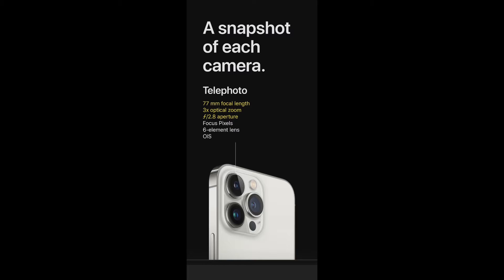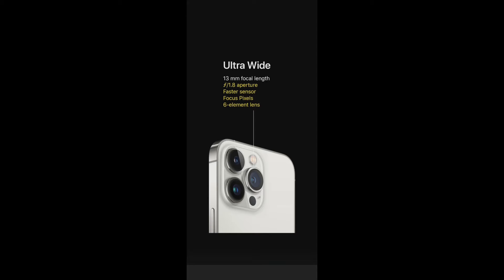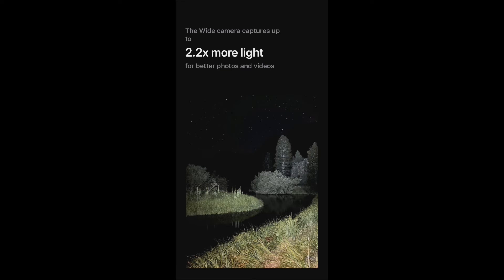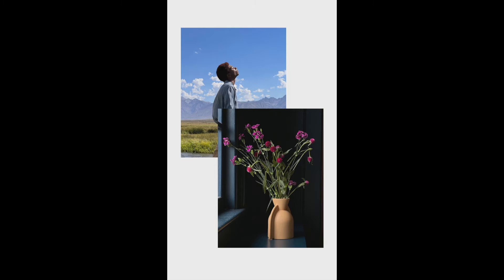When we think of iPhone, we immediately think of the camera. The telephoto lens has a 77mm focal length, 3x optical zoom, f/2.8 aperture, Focus Pixels, 6-element lens, and OIS. The ultra-wide has a 13mm focal length and f/1.8 aperture. The main wide camera has a 2.6mm focal length, f/1.5 aperture, 100% Focus Pixels, 7-element lens, sensor-shift OIS, and captures up to 2.2x more light.